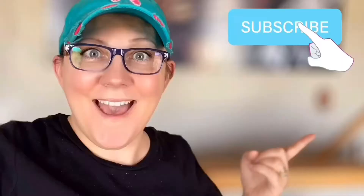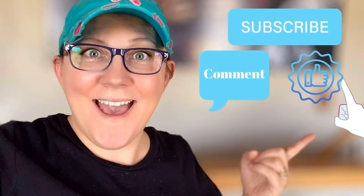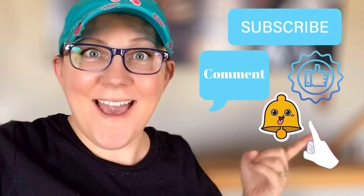Hi guys, it's Stacey from PeonyLaneDesigns.com. Have you subscribed to the channel yet? If not, click that little blue button. It's part two of our thrift haul. Don't forget to click the subscribe button, comment down below, like this video, and click the bell icon to be notified.